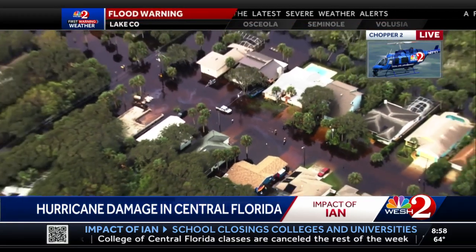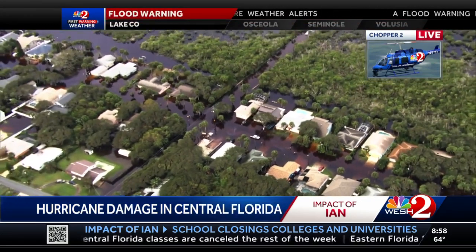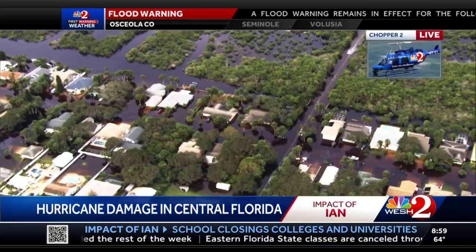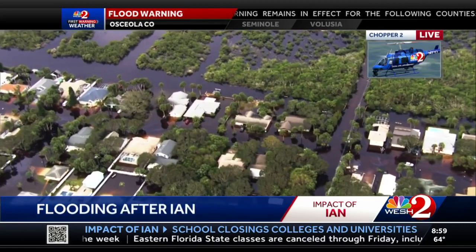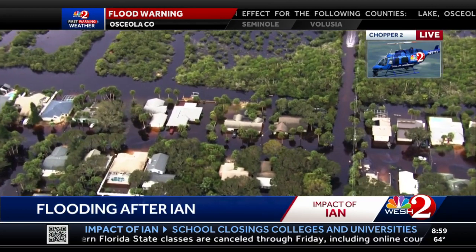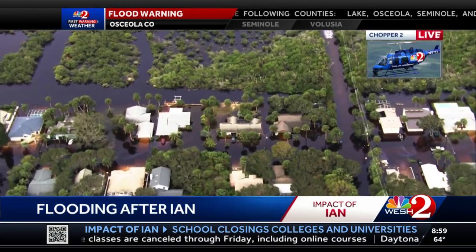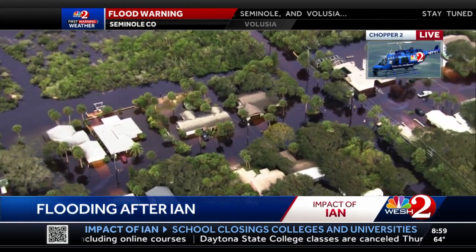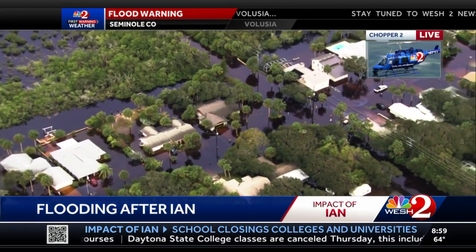You get one of those balls of fire ants on you and it's going to be a bad day. Flooding is very widespread — this entire neighborhood is experiencing a mess. Water is going into some of the houses. If you're driving down these roads, you shouldn't be out on them at all. But if you are, take it slow, because you create a wake that goes into people's houses and just increases the damage.